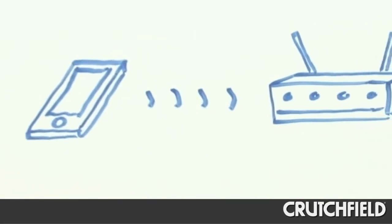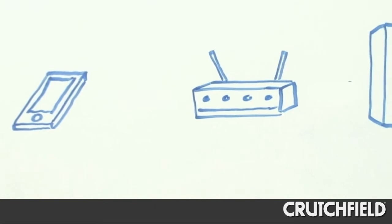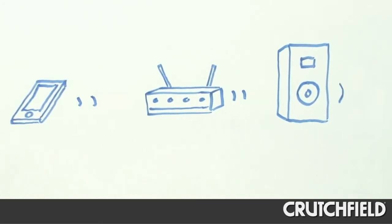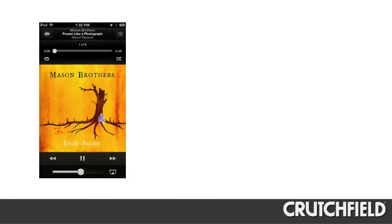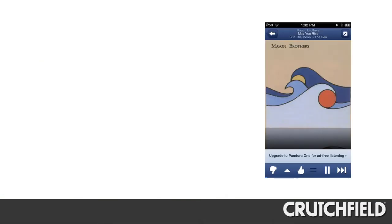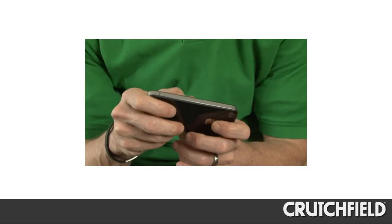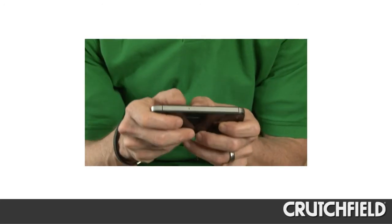From an iPhone or an iPad you can only stream to a single system with AirPlay, but you can stream anything you can play on your portable — so you can listen to iTunes content and music apps like Pandora, also video soundtracks, game sound effects, and basically anything except phone calls.